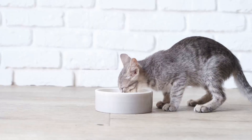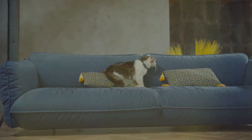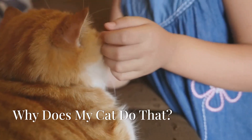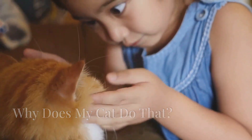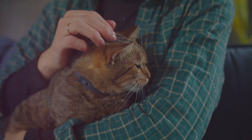Welcome back, cat lovers. Have you ever watched your cat do something bizarre or adorable and wondered, why does my cat do that? Today, we're going to explore some common cat behaviors and uncover the fascinating reasons behind them. Get ready to understand your furry friend like never before.